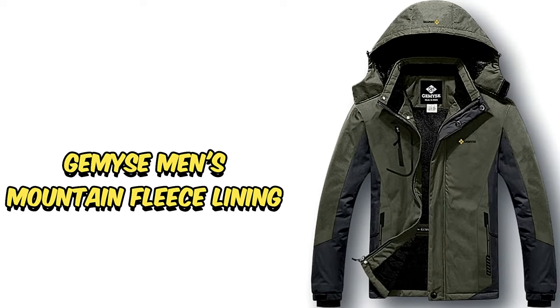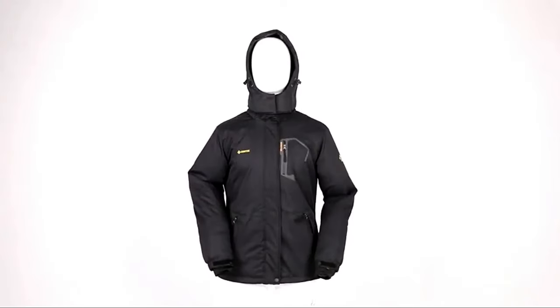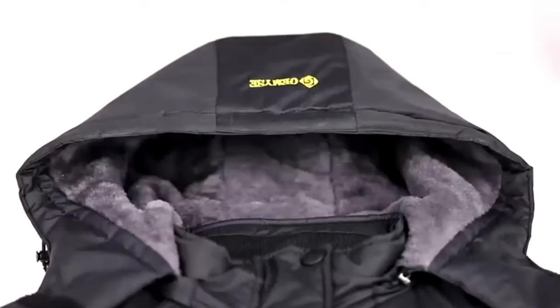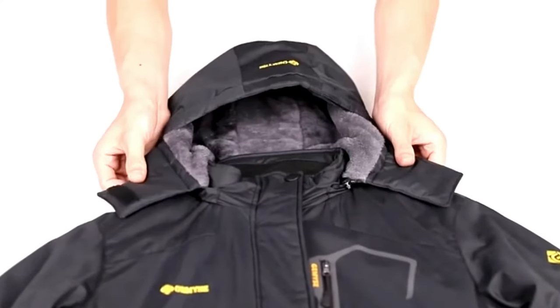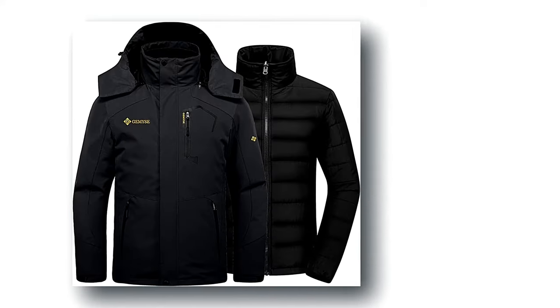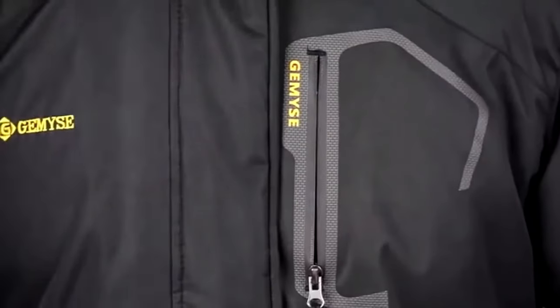Number 5: Gmise Men's Mountain Fleece Lining. The Gmise Men's Mountain Fleece Lining is a super warm and durable jacket that won't break the bank. While it might not be the trendiest or most ventilated option out there, it's a solid choice for budget-conscious skiers who still want quality. This jacket proves that you don't have to spend loads to get great gear. Packed with features like synthetic insulation, five handy pockets, a removable hood, and waterproofing, it gives you bang for your buck.